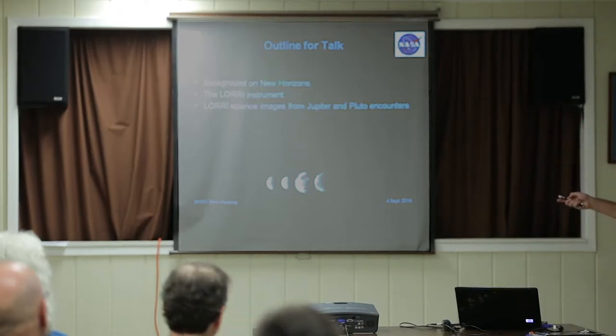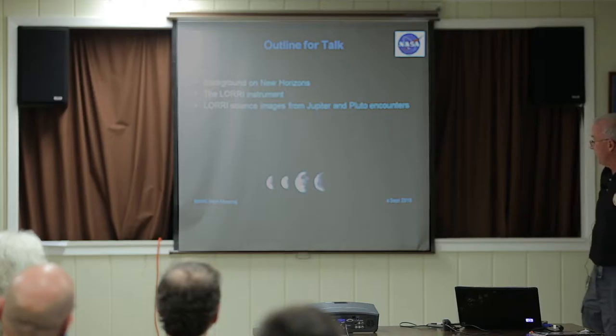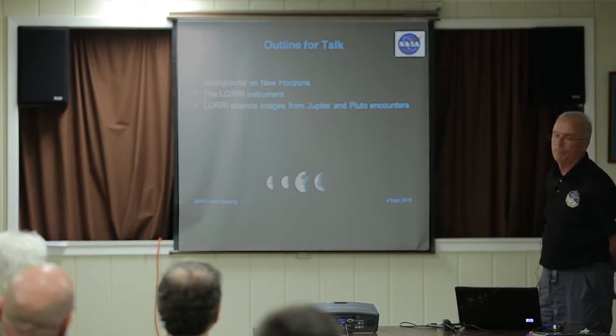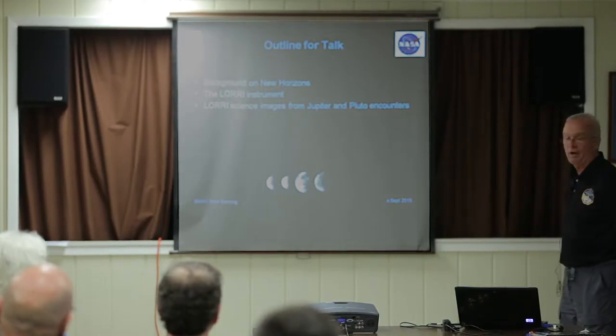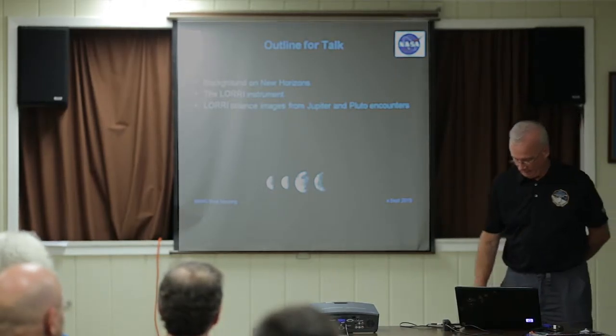I'm going to give you a little background on New Horizons, talk about my instrument, and then show you science images from my instrument from the Jupiter and Pluto encounters. We're actually going to go all the way back to '06 or '07 when we took our first Pluto images, where Pluto wasn't real exciting back then.